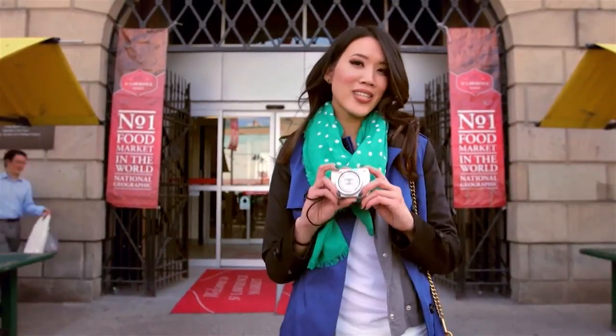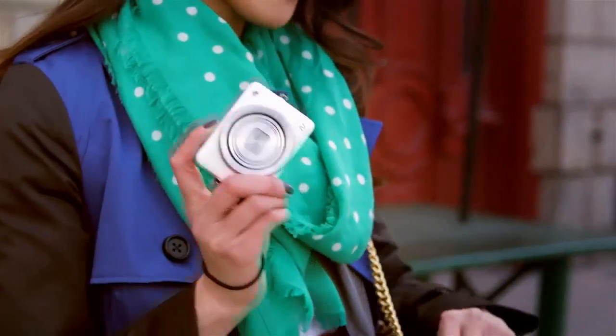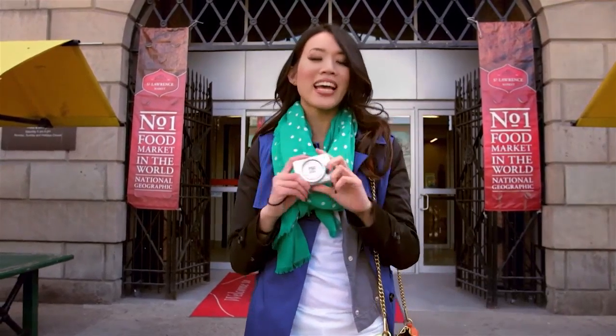I was lucky enough to get my hands on this little camera from Canon called the PowerShot N. It's small, about the size of a compact, and can fit directly into my purse. But we're going to show you St. Lawrence Market and show you what this can do.